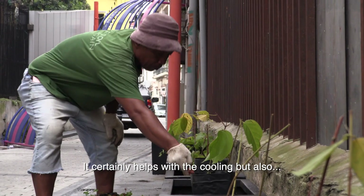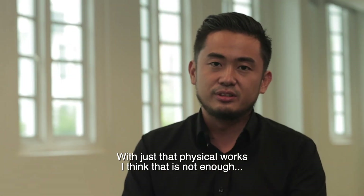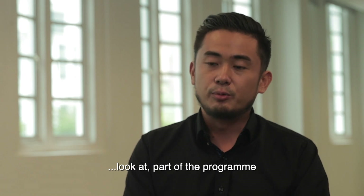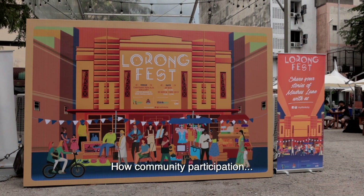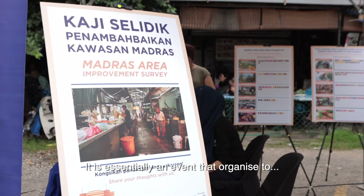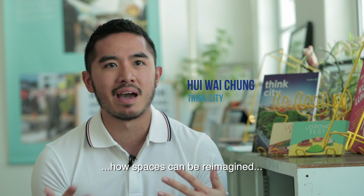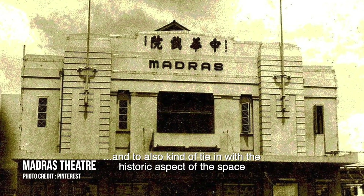It is so important in urban cities like this to have plants and vegetation. It certainly helps with cooling but also with people's well-being. Physical work alone is not enough, so there's another component we look at: space activation — how community participation informs the physical realm. It's essentially an event we organise to showcase how spaces can be reimagined and to tie in with the historic aspect of the space.